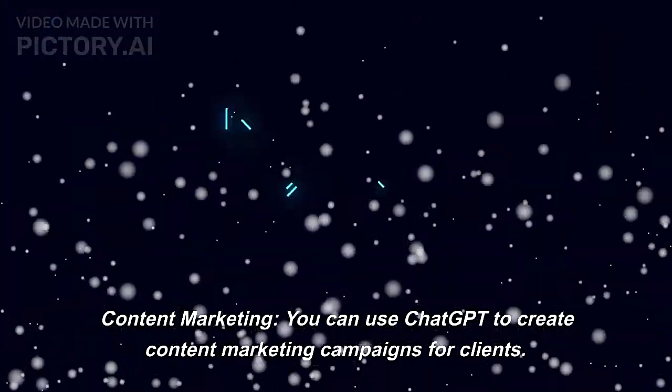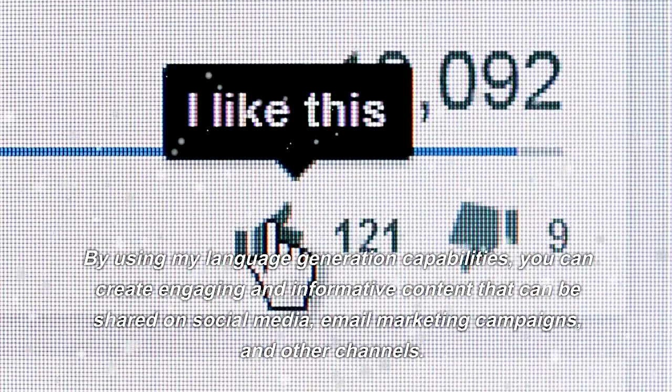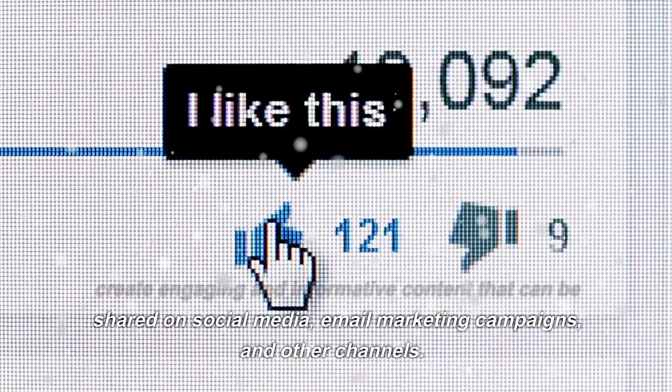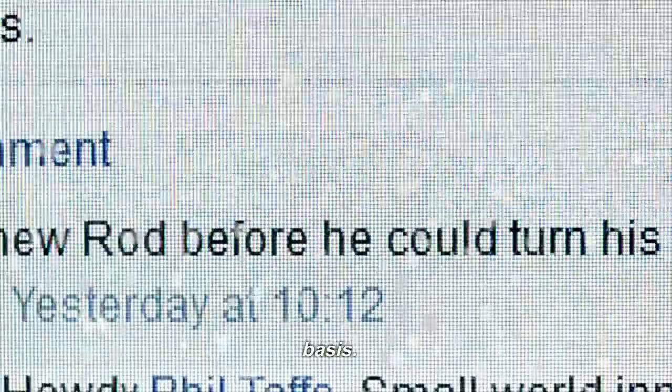Content marketing: you can use ChatGPT to create content marketing campaigns for clients. By using its language generation capabilities, you can create engaging and informative content that can be shared on social media, email marketing campaigns, and other channels. You can charge clients for your services on a project basis.